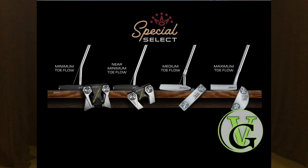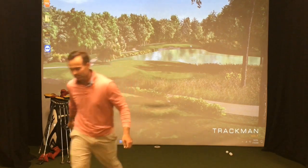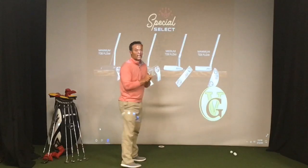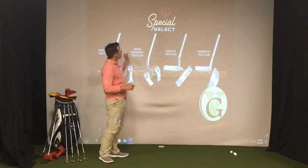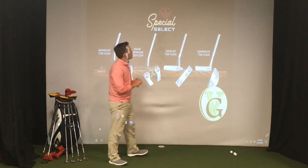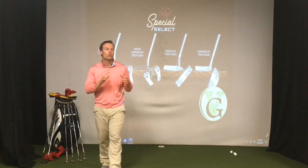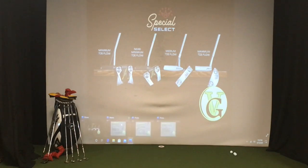Or an arcing stroke — more of a feel-type putter — we're going to come at you with four different putters direct from Scottie Cameron that we think might fit your game. Like we discussed in our putter fitting 101 video, we have basically four different stroke types. Today's video is going to be on your maximum toe flow putter and Scottie Cameron putters that will fit your stroke if you are an arcing player or that feel player.